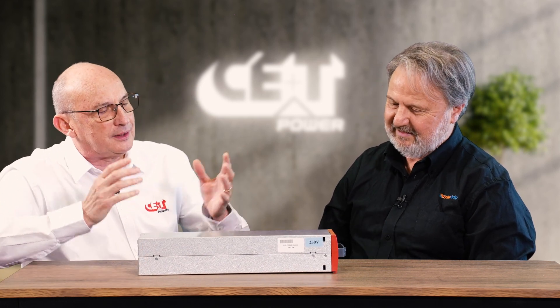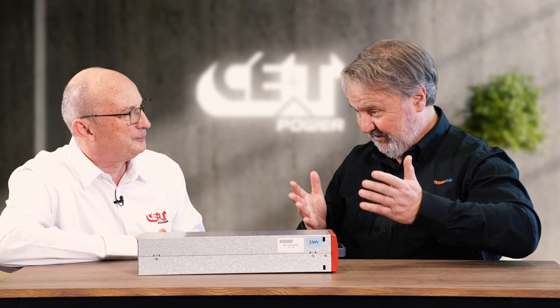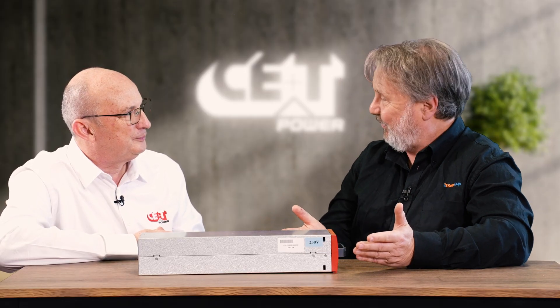So how would you qualify this product in regard to the competition? Well, to be honest, it's the first 3-port product that we've ever come across. It's always been a case of a battery port and a load port, or a load port that can parallel with a source, but it's not two independent AC ports.